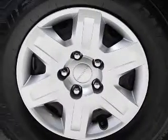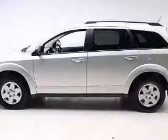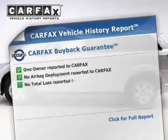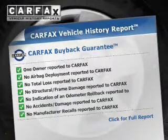The powertrain includes front-wheel drive with a reliable engine connected to a smooth-shifting automatic transmission. An included Carfax Vehicle History Report allows you to purchase with confidence and the knowledge that your buy was a smart choice.